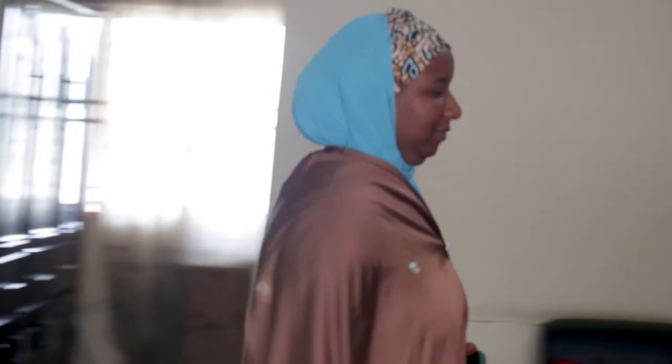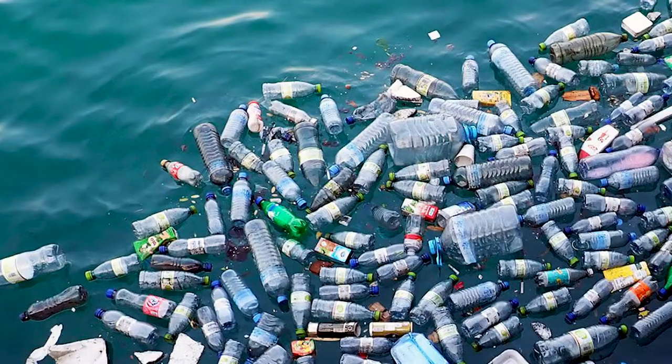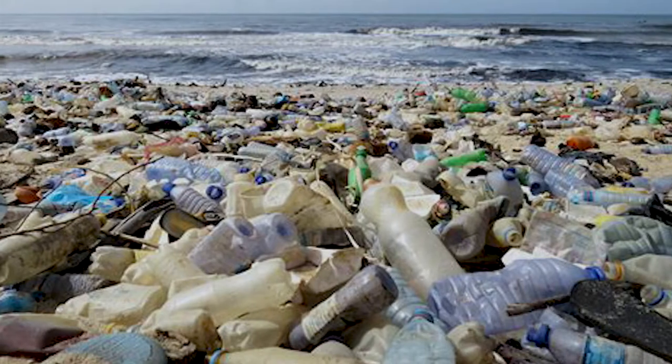The whole idea of making the bricks is because of the plastic waste that is everywhere in the world, not only in Nigeria or in Abuja. So we try to see how we are going to bring a solution to that plastic pollution.